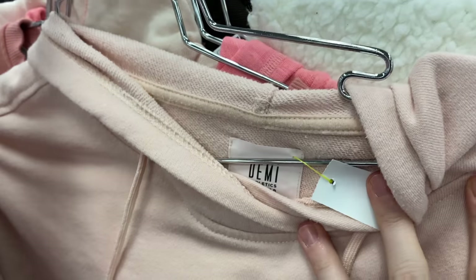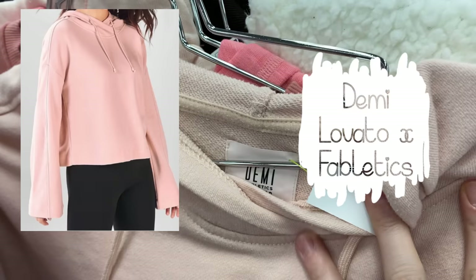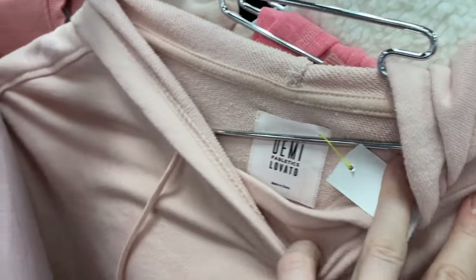Last but not least, I found this Demi Lovato Fabletics collab hoodie. Because it was a collab and because Demi Lovato is so popular, I thought it could sell pretty well. I'm seeing comps anywhere from $25 to $30, so I'm hoping it sells for about that. It was only a few dollars, so not a terrible risk.